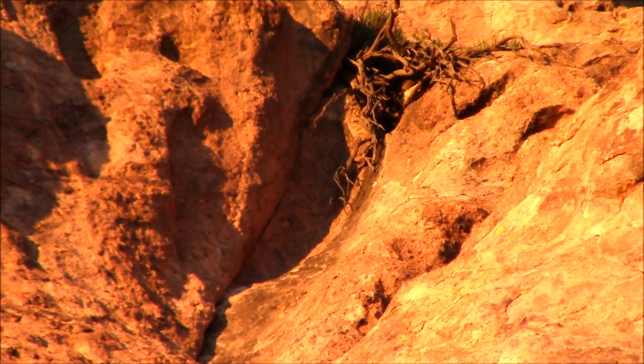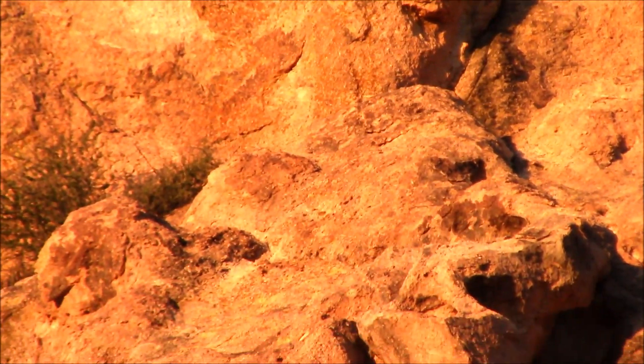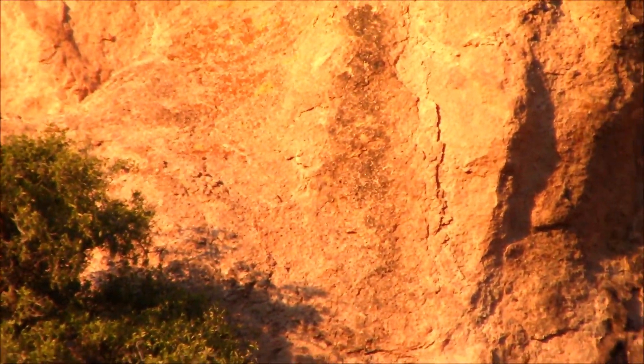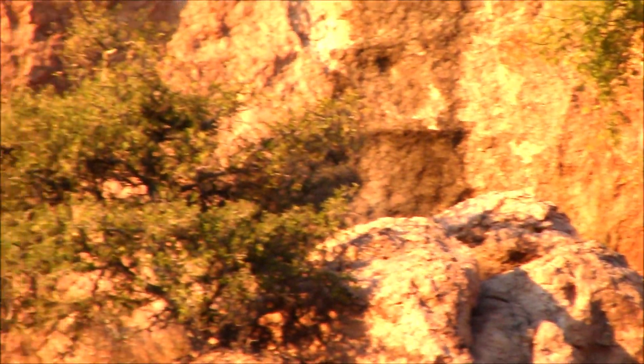I can see a wet area here. It looks like this is the area that feeds the vegetation you can see in the cliff, because it follows the cracks and goes all the way to the roots.